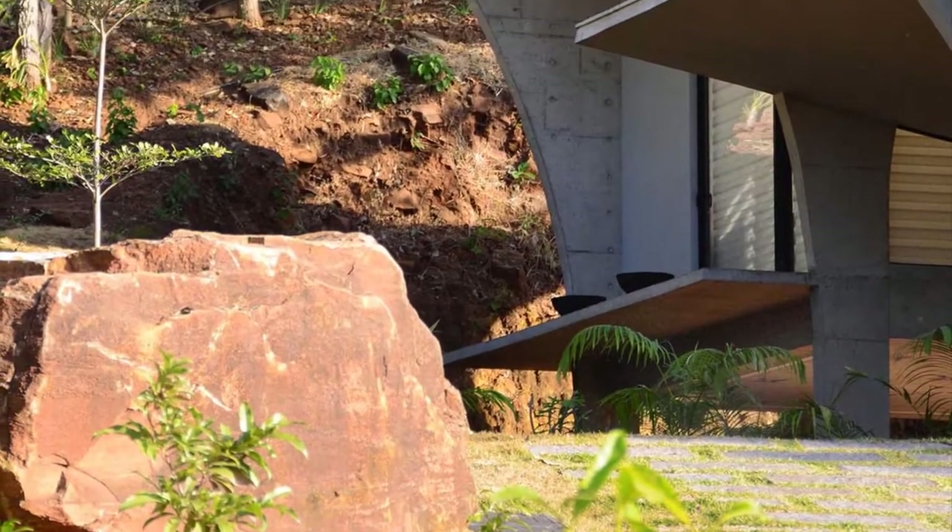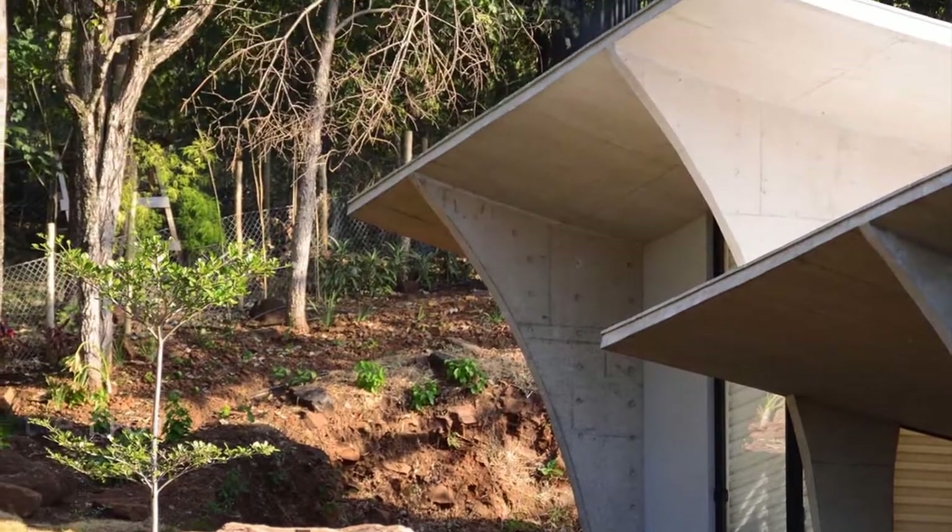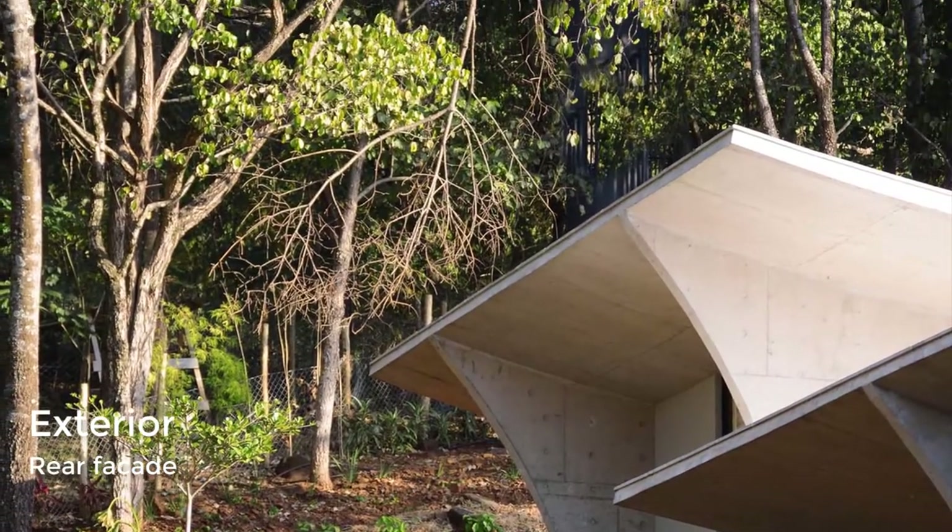The home features numerous arches, which are especially visible at night as the interior light highlights the curves.